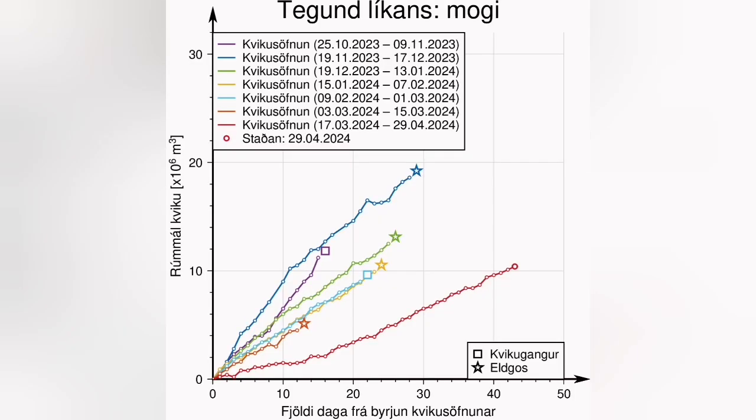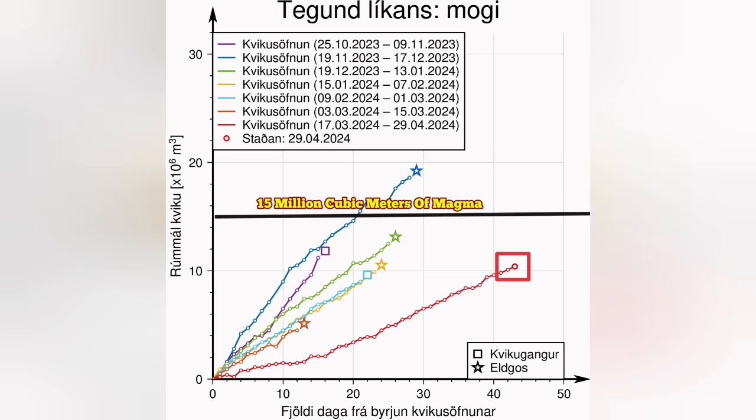that is 13 million cubic meters of magma under the Schwarzenegger waiting to erupt. This is the latest diagram showing the accumulation of the magma in the Schwarzenegger volcanic system. The threshold for us is 15 million cubic meters.